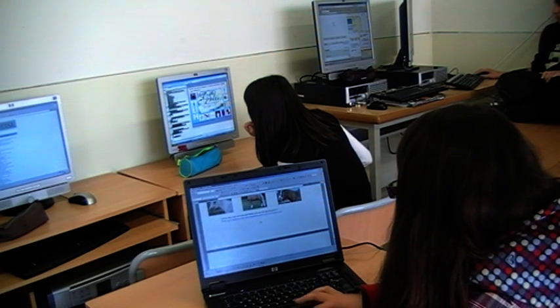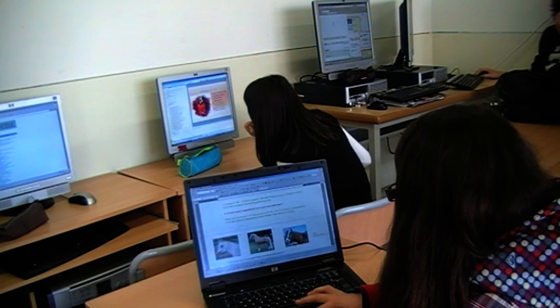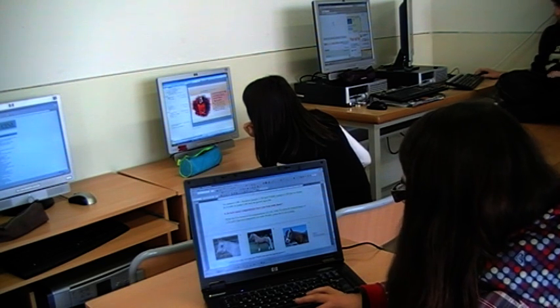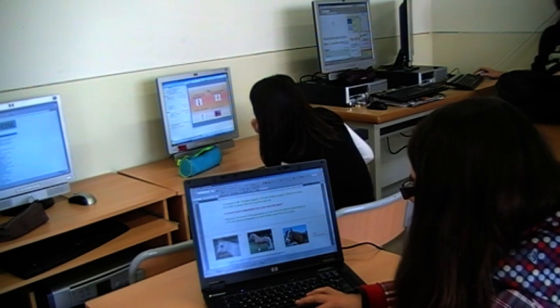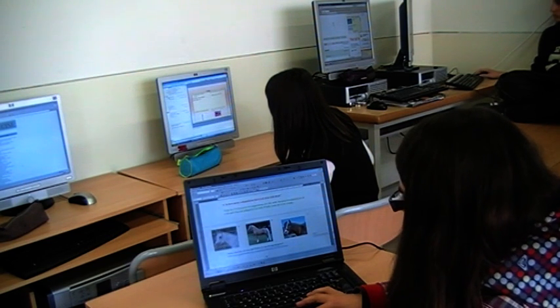And here we have a test about a girl who has three horses. Based on what they say about each horse, you have to guess the name of each one, and you can win a prize.